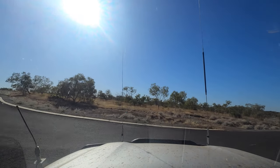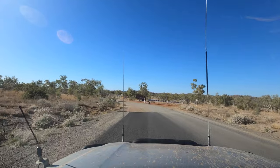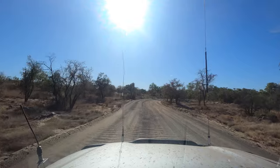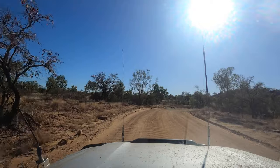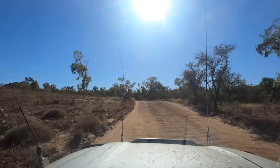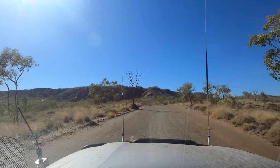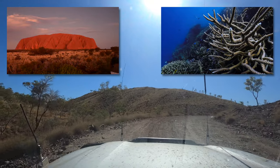Just north of Halls Creek you'll find the Purnululu National Park. Until 1983, this area was known only to local cattle stations and the area's Aboriginal population. In that year, a cattle muster pilot tipped off a documentary crew filming Wonders of Western Australia, and they made the region famous. So famous, in fact, that the area was declared a national park in 1987, before becoming a UNESCO World Heritage Site in 2003 — the same honour bestowed on Uluru and the Great Barrier Reef, two arguably much more well-known locations.